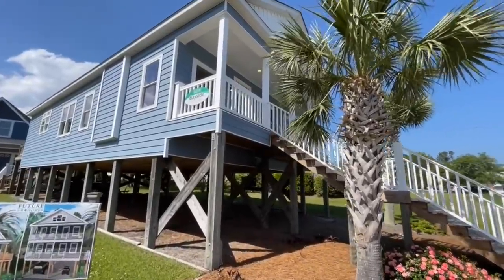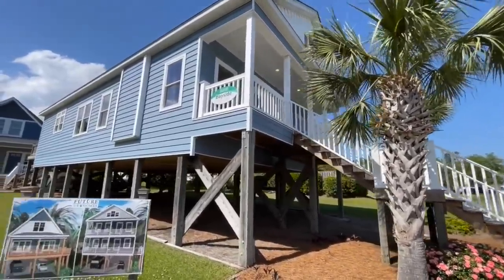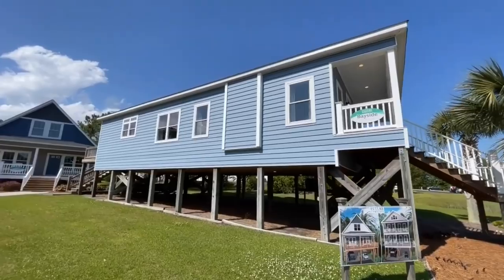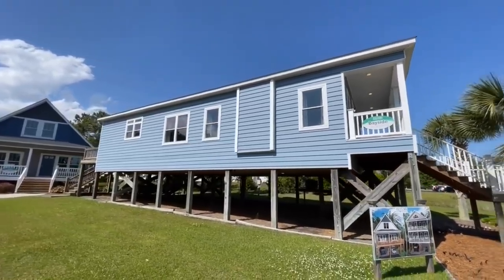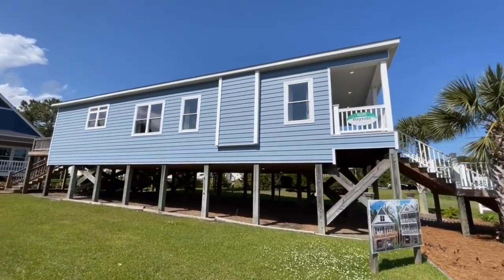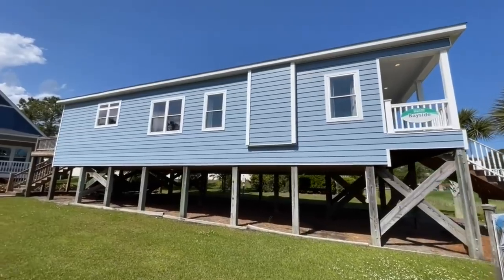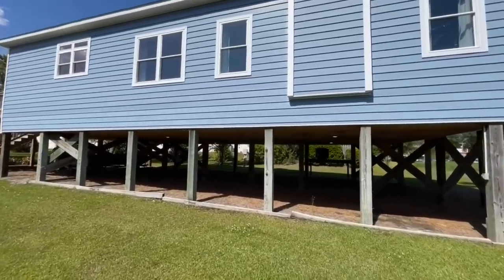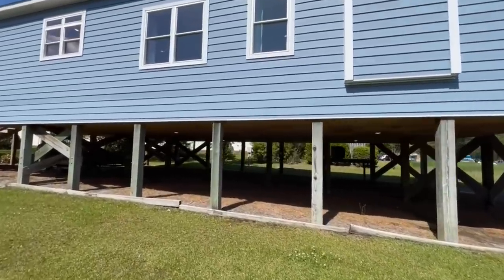We're going to go upstairs in just a little bit so you guys can check out the porch. We'll walk around it real quick so you can scope out the outside. It has this really nice powder blue vinyl siding that goes all the way around it, and then of course you can see all the pylons underneath holding this behemoth up.